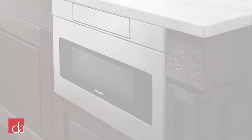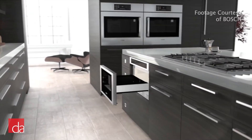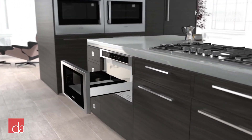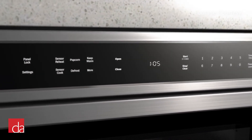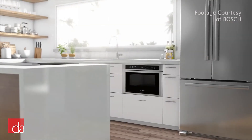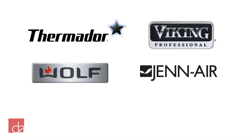In addition to matching the design of the rest of the appliances, you'll also typically save money when you buy multiple appliances from the same brand. For example, when you purchase a full suite of Bosch appliances, you'll receive up to 15% off your entire package including your microwave drawer. Similar types of promotions are available from Thermador, Viking, Wolf, GE Air, and Decor.